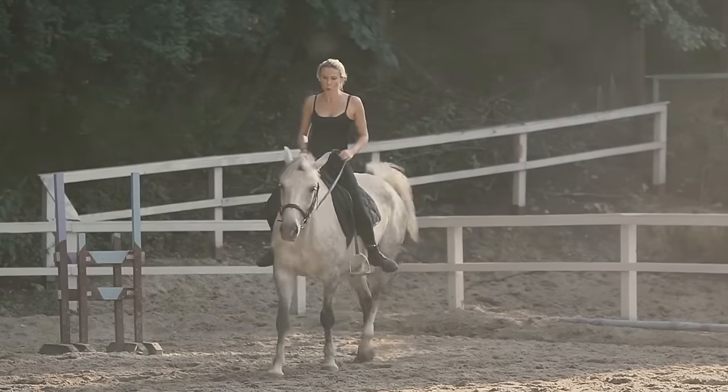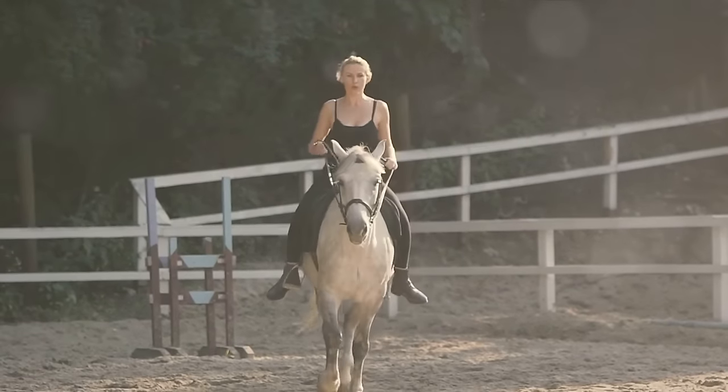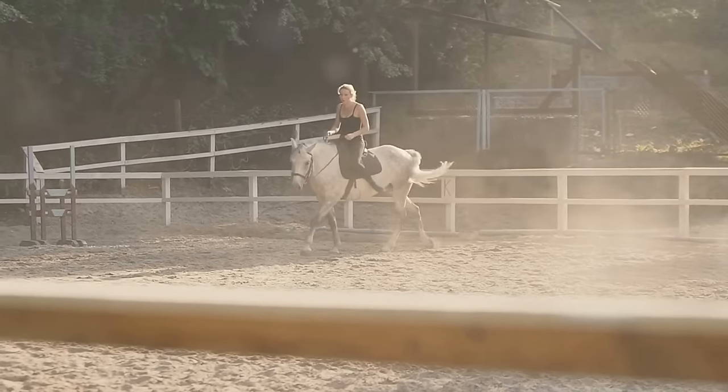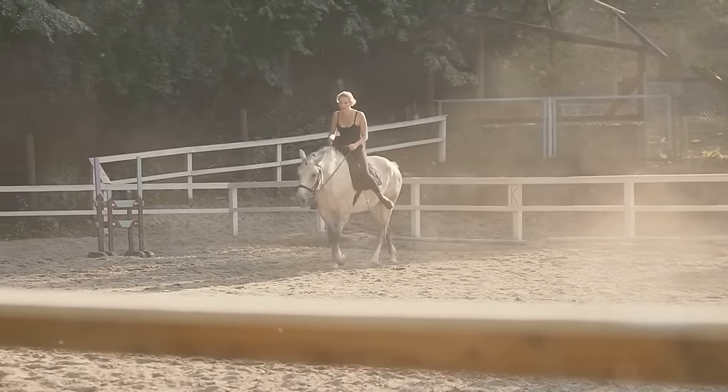Learn basic commands such as walk, trot, canter, and whoa to communicate with your horse. Practice these skills along with turning and steering before progressing to more advanced moves.